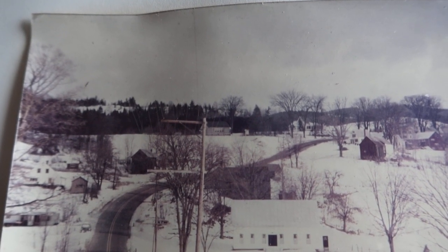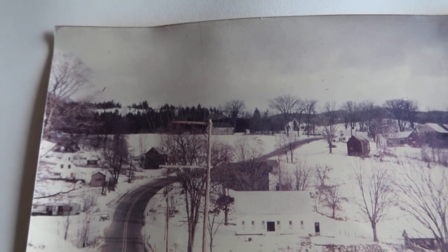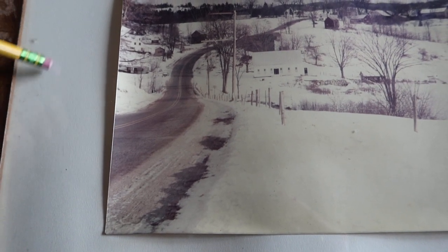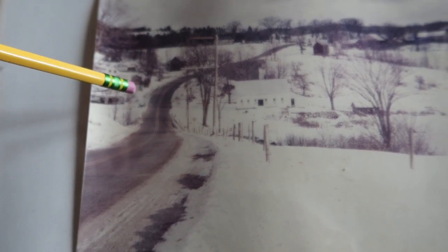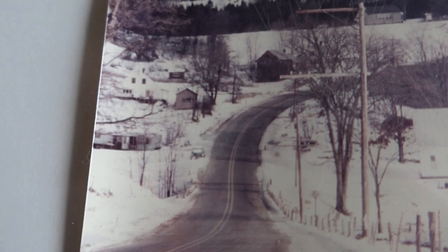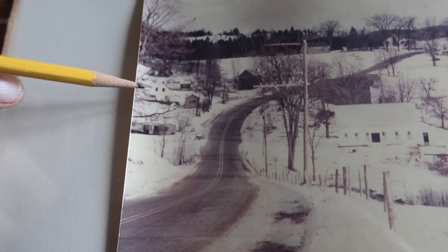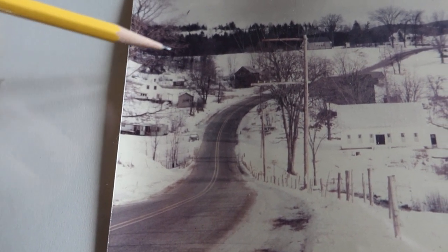The school is right here, which was rebuilt around 1950 - I'm not sure exactly when, it kind of burned or something. For reference, Eggleston's is not quite in the photograph, it would be right here. Actually, that's Beams's - and that's actually where my parents were living when I was born, in that house right there - Danny Beams's old house.